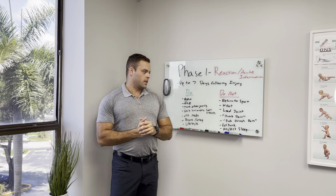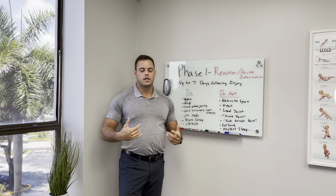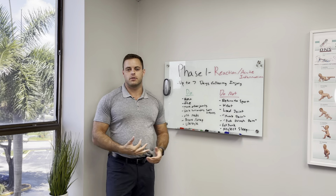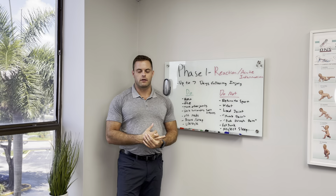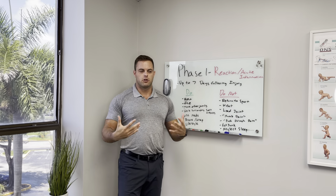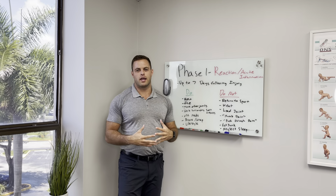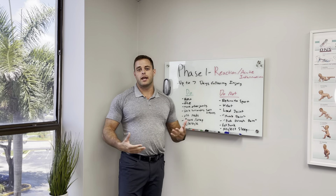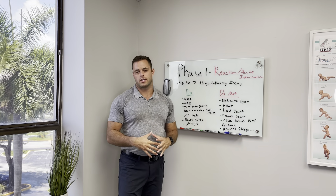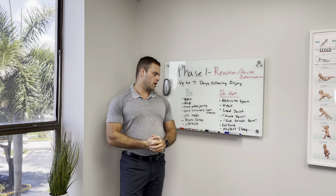Now to the do not list. Do not jump right back into the sport or activity that you came from. If you have, for instance, an ankle injury playing basketball, don't get right back on the basketball court with a bruised and swollen ankle — you're much more likely to re-injure it at that point. Do not put heat on a swollen and discolored ankle or any joint. Initially, you want to try to keep the swelling down, and heat is going to increase the swelling and bring more fluid to the area.